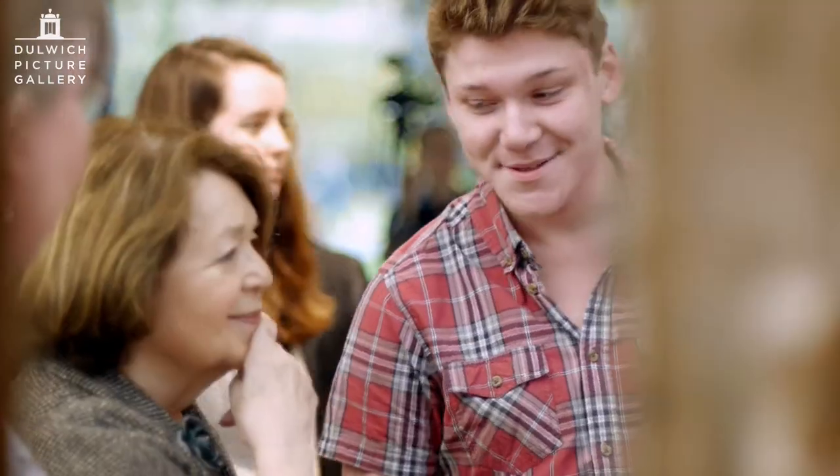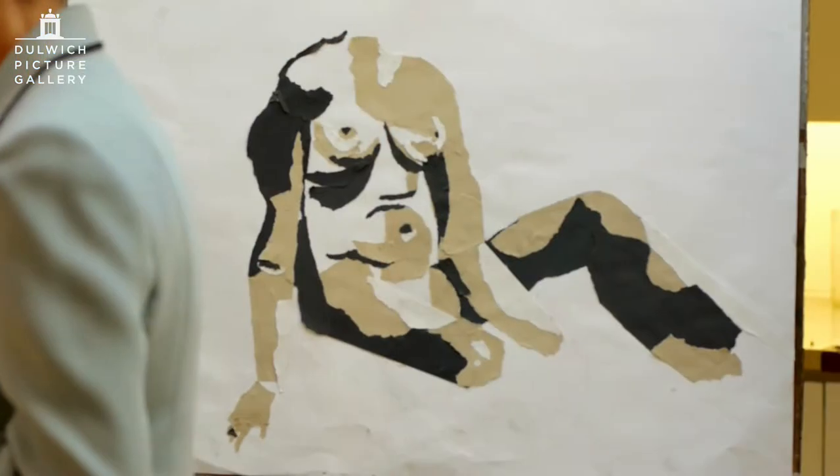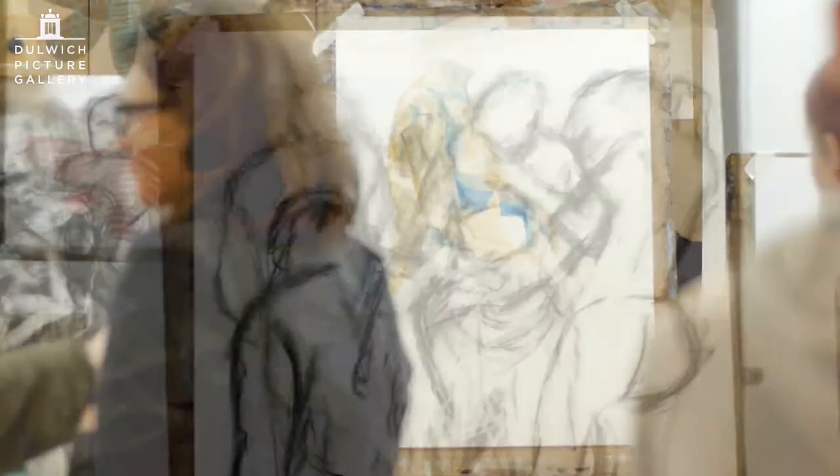You can see from the work in the room what a fantastic experience it's been for them — how much they've achieved in such a short time. It's just wonderful. They produced absolutely spectacular results. It just shows the talent that is out there.